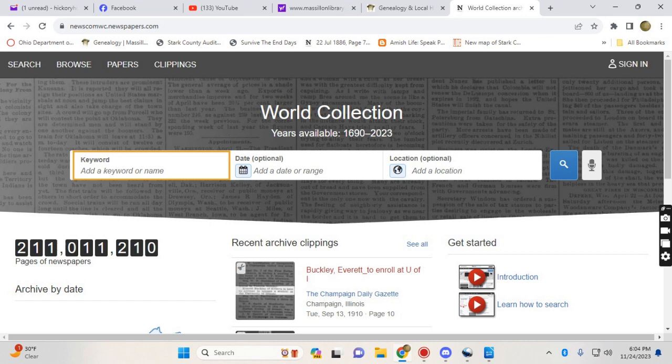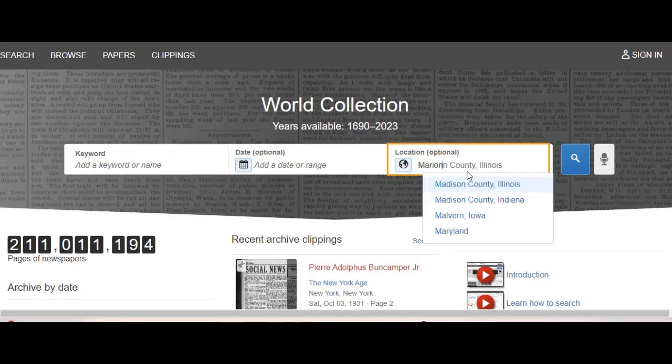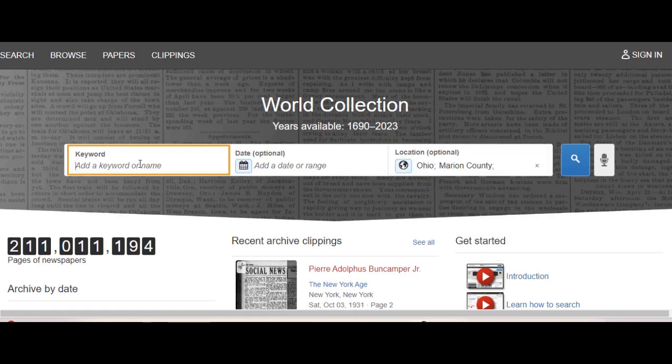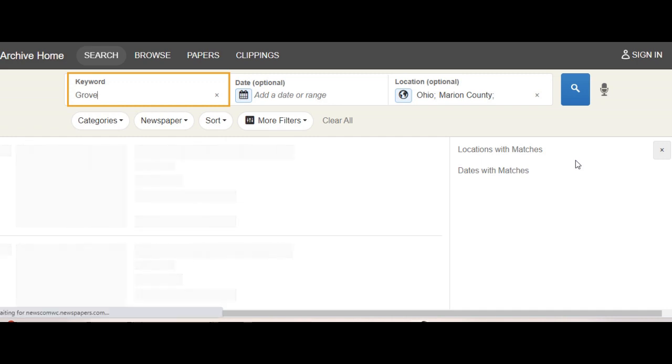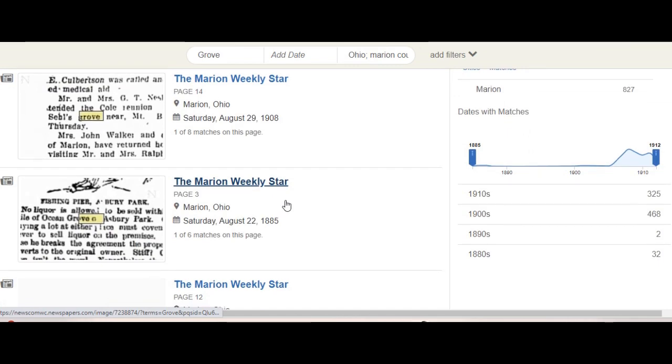First, you're going to want to enter the area where you want to hunt — the county or a town that had a newspaper. Then enter search words like 'picnic grove,' 'grove,' 'woods meeting,' or 'church picnic,' and hit enter. You'll see a whole list on the left of newspapers that have articles meeting the search criteria.